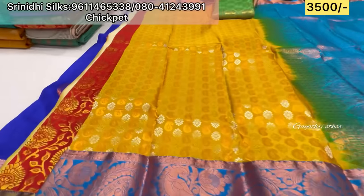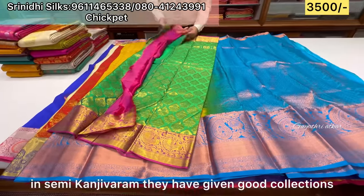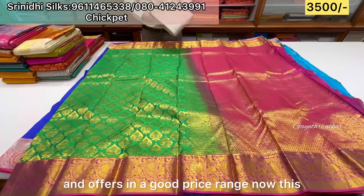There are different patterns. Previously on the second floor, semi-Kanji and varamalli collections were available. Now you have all these collections in one price range.